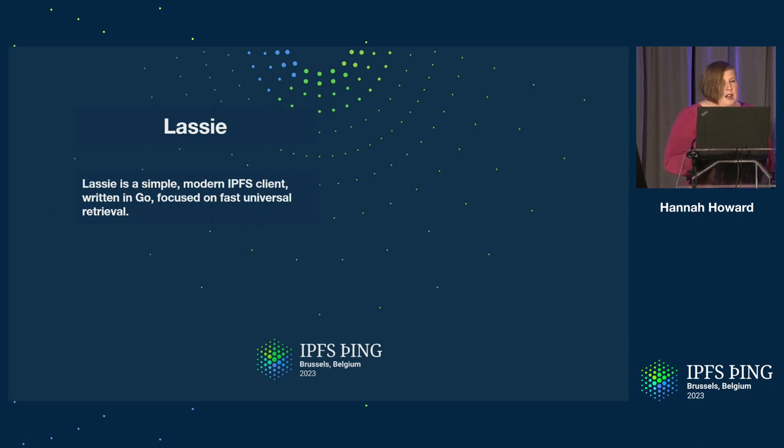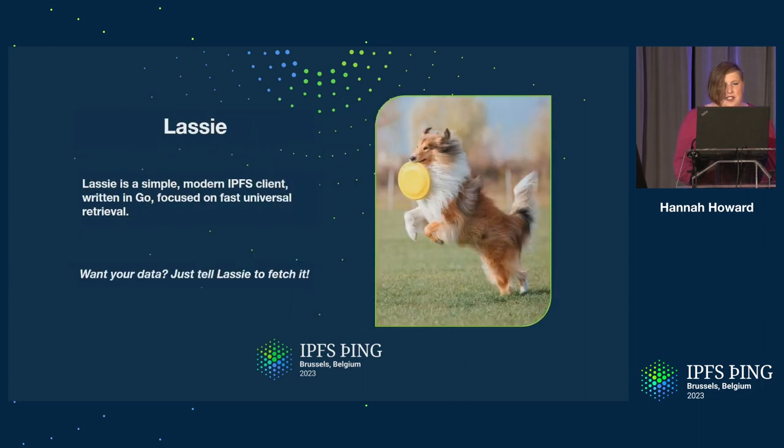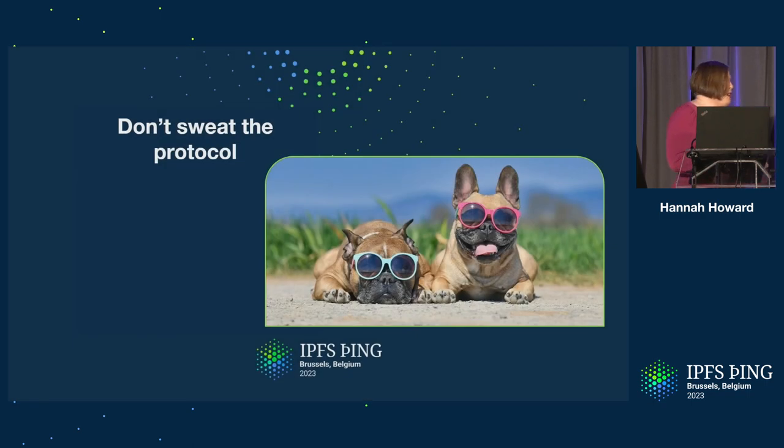We're building Lassie because we believe that downloading your data from IPFS should just work. We have a guiding saying: if you want your data, just tell Lassie to fetch it. As IPFS networks have grown, we started to see a proliferation of transfer protocols. But for your average user, what is the transfer protocol? Do they care? For the vast majority of people, they don't care. They're just thinking: get my stuff.